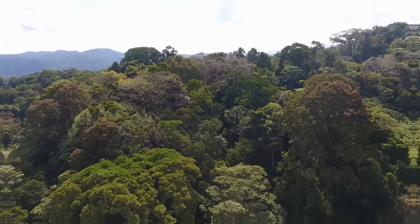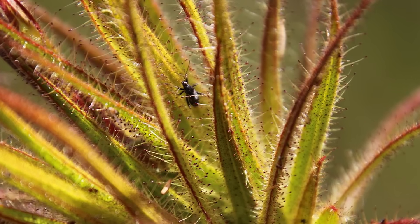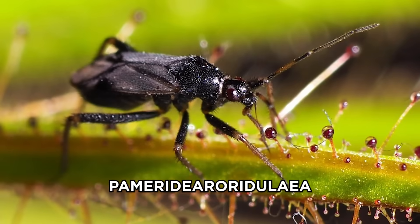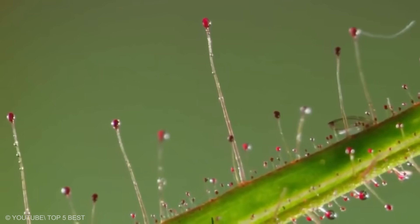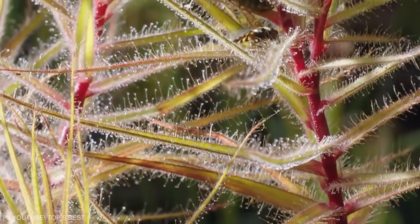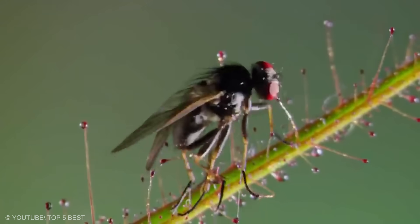Roridula. Native to South Africa, Roridula is a simple carnivorous plant, but with a twist. It has sticky leaves like the sundew but does not have digestive enzymes. The Roridula captures insects and leaves the task of digestion to Pameridea roridulae, a bug species with which they have a symbiotic relationship. So how does the Roridula really benefit? The bug absorbs and digests the insects and releases nutrient-rich excretions, which the Roridula later absorbs. Do you think this plant is evil by trapping food it doesn't eat?